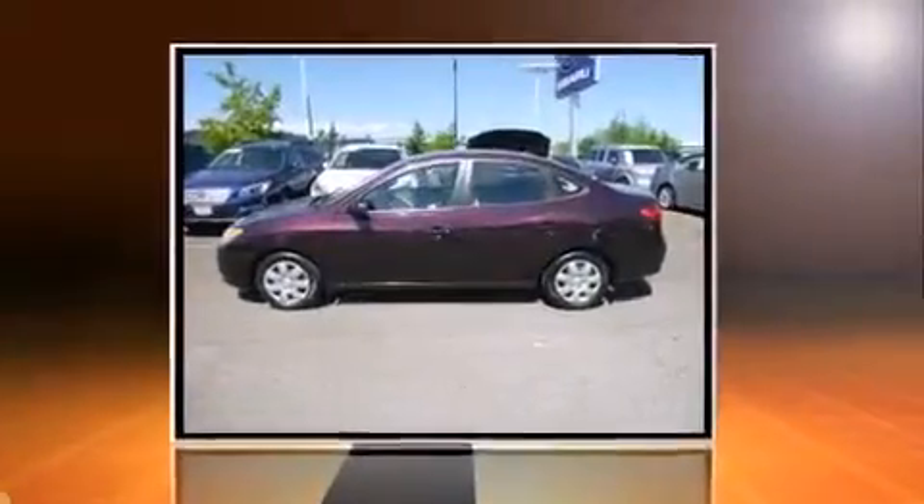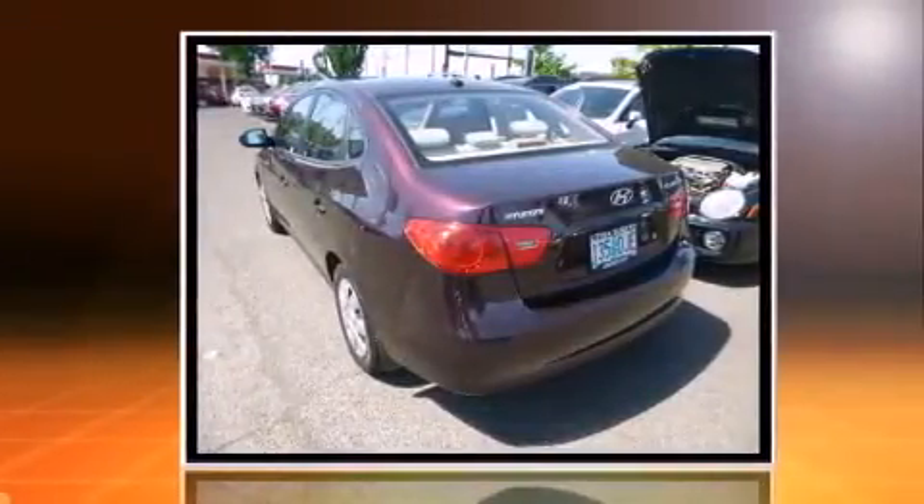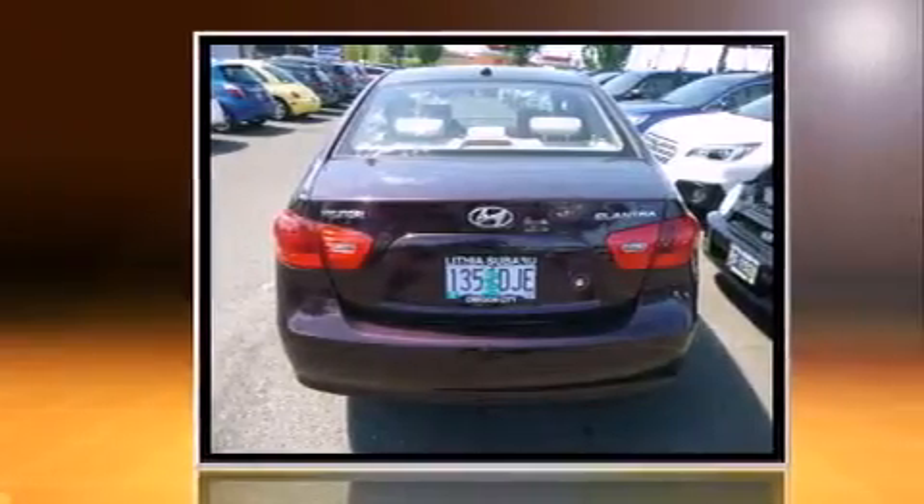Come test drive this 2007 Hyundai Elantra. This four-door, five-passenger sedan has just over 90,000 miles. It features an automatic transmission, front-wheel drive, and a two-liter four-cylinder engine.